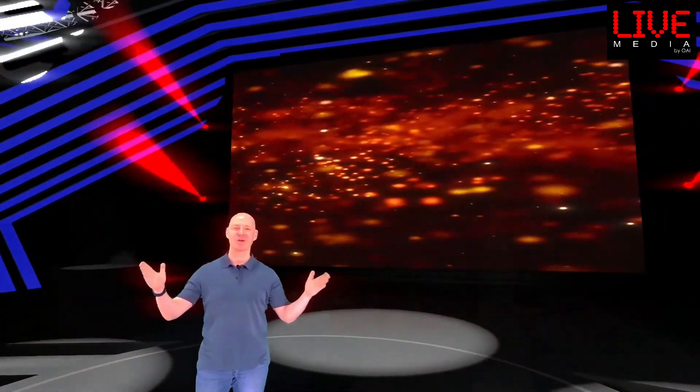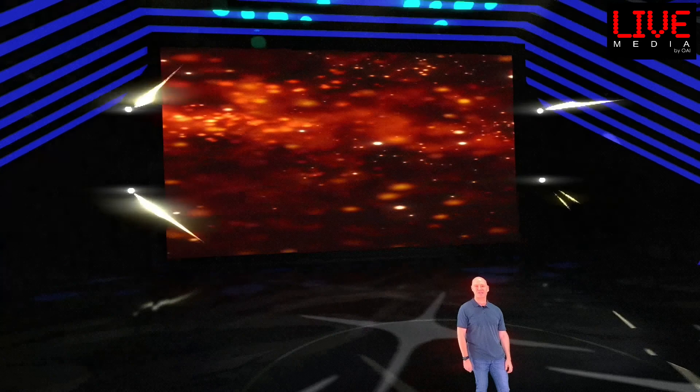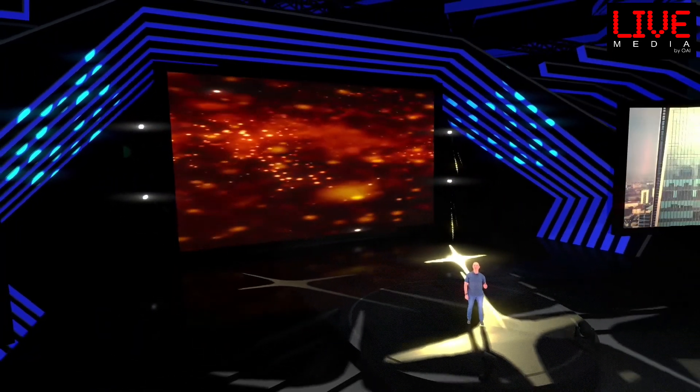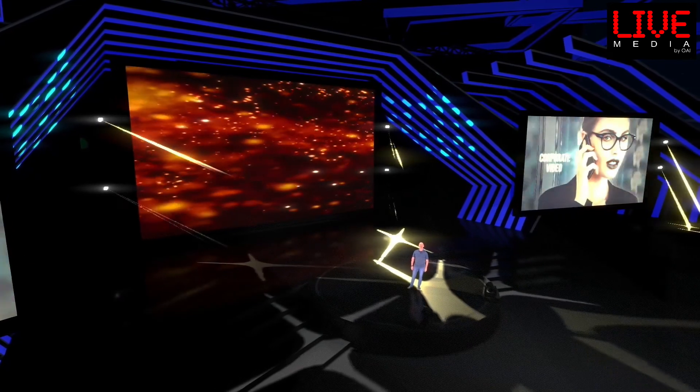Welcome to our new fully customizable 360 virtual stage. Now you can have camera tracking effects and dynamic movements with just one camera to achieve the desired effect.